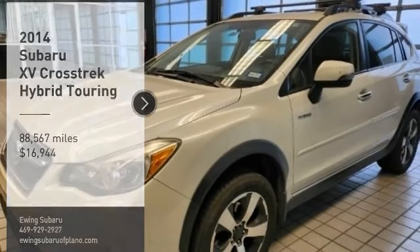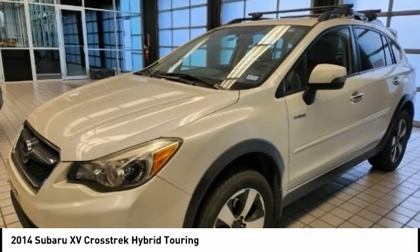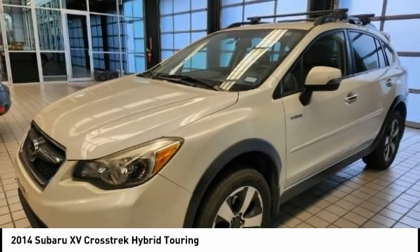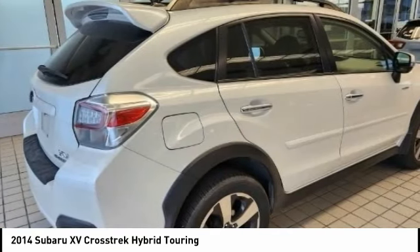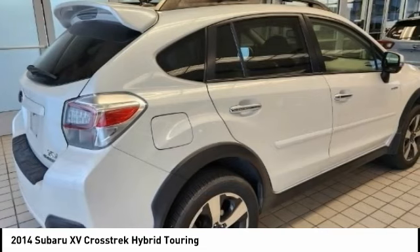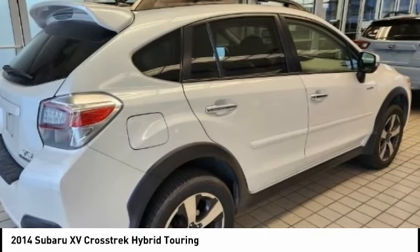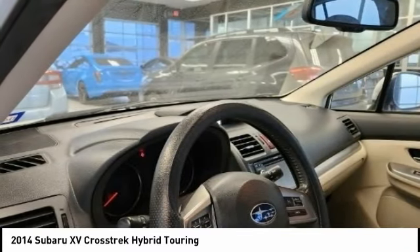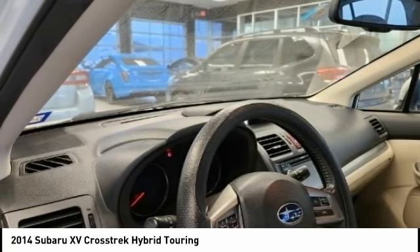Take a ride in the 2014 XV Crosstrek. This all-new four-wheel drive crossover by Subaru fills that spot for a vehicle with true outdoor capabilities, which is comfortably at home driving to soccer practice too. The all-wheel drive XV Crosstrek pulls in the best parts of the award-winning Impreza and adds the details to give this crossover a bit of style among a sea of boring.